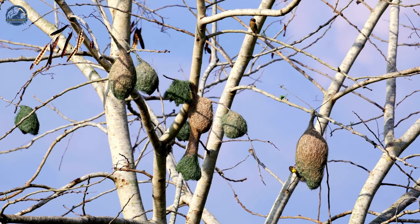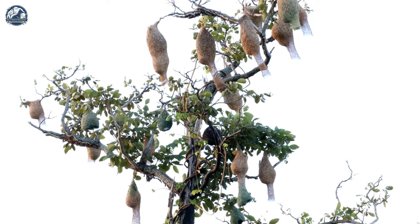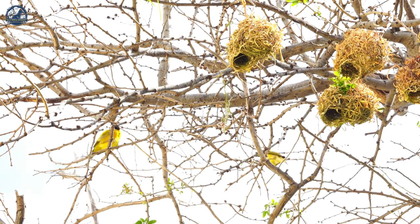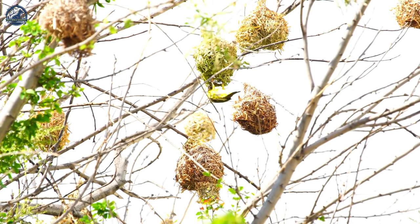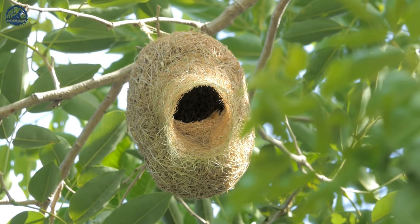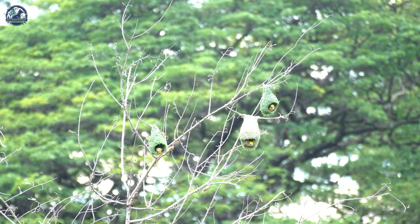There are over a hundred species of weaverbirds, mostly in Africa and Asia, most of which build intricately woven nests. Homebuilding is done exclusively by males hoping to attract a female. Depending on the species and available building materials, nests may be constructed with plant fibers or twigs. The resourceful weaverbird will also use string or twine, and grasses are often preferred for their pliability and reliable abundance.